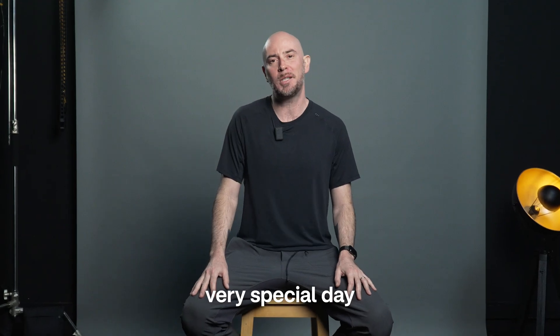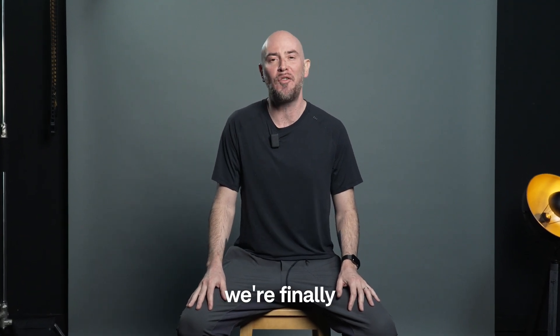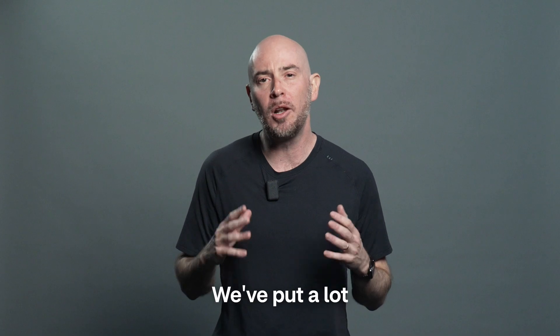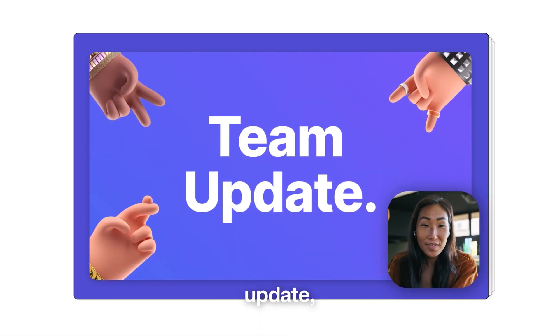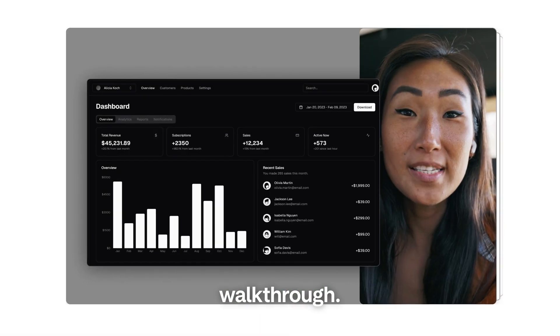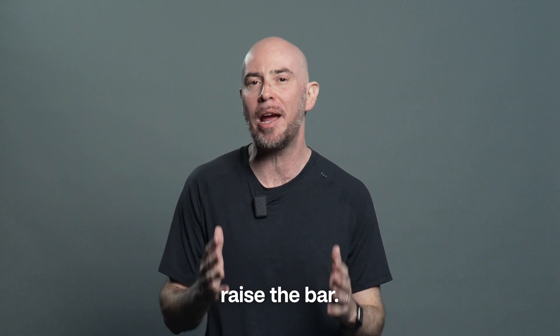Today is a very special day for us, because after six months in stealth mode, we're finally opening up Supercut to the world. We've put a lot of thinking into crafting the next generation of video messaging tool. Be it for a team update, a sales pitch, or a product walkthrough, we believe presentation is the key to making you raise the bar.